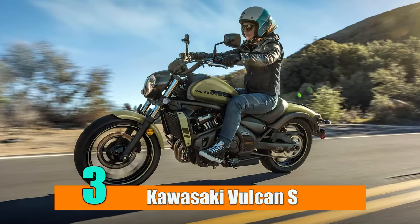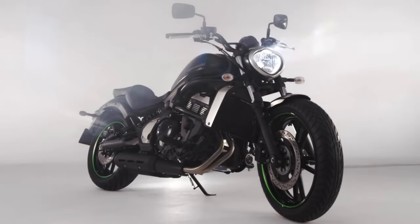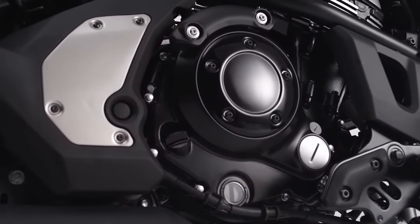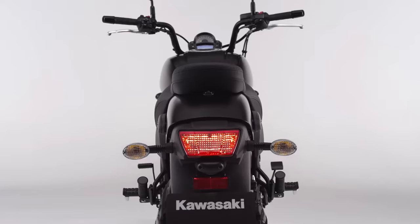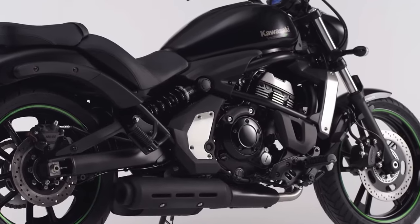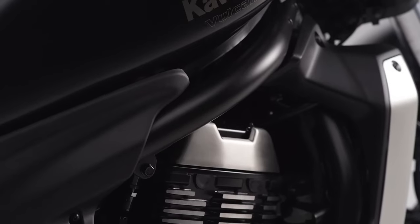Number 3: Kawasaki Vulcan S. With its tame engine, the Vulcan S is likely one of the most underappreciated bikes in the cruiser world. However, Kawasaki doesn't appear to care because their product continues to sell rather well in the entry-level market. A big part of the reason for that is the ErgoFit system from Kawasaki. It provides you with the ideal fit independent of your size, making the Vulcan S justifiably the most comfortable affordable cruiser. The foot pegs, seat, and handlebars can all be adjusted using ErgoFit to better fit the rider.